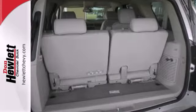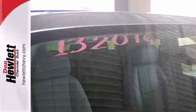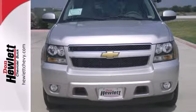Drive in first class with the alloy wheels, CD player, automatic headlights, and a leather-wrapped steering wheel. Handle the demands of the road in this rugged Tahoe.